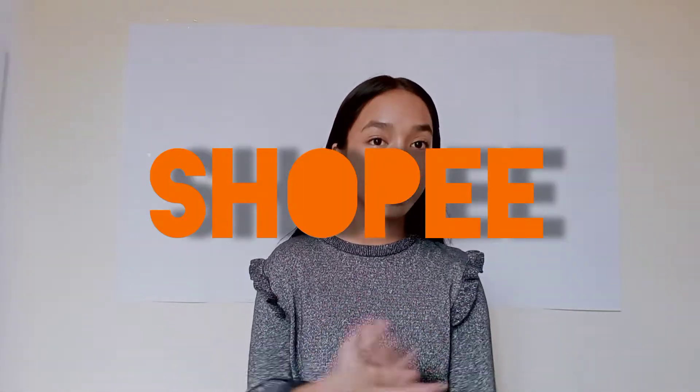For today's video, I will be sharing the school supplies that I got from Shopee. So without further ado, let's just hop right into the video.